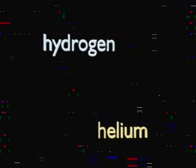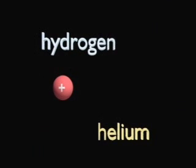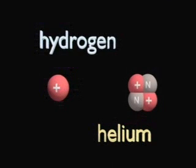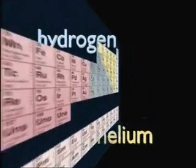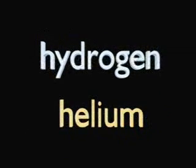Hydrogen is the simplest element and has only a single proton in the nucleus, and so has an atomic number of one. Helium has two protons and so has an atomic number of two, and so on up to more complicated atoms like iron and uranium. The arrangement of elements by their atomic numbers makes up the periodic table. In fusion research, we are mostly interested in the lightest nuclei: hydrogen and helium.